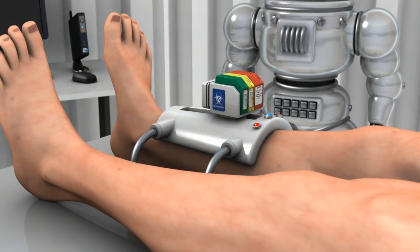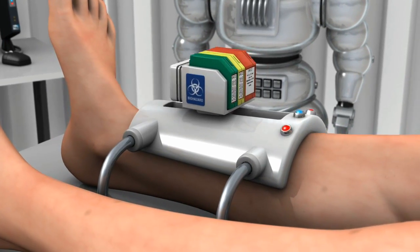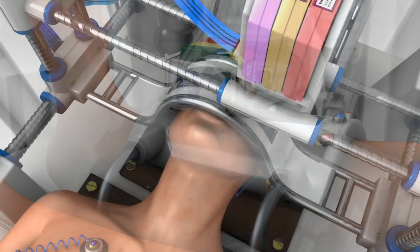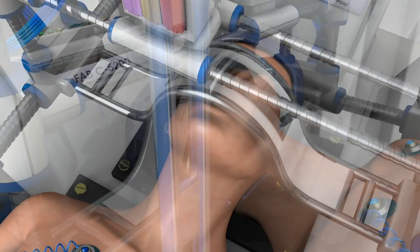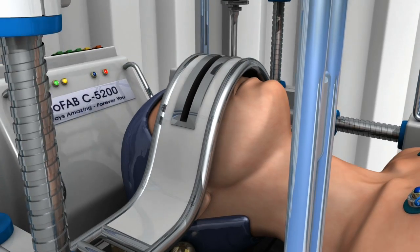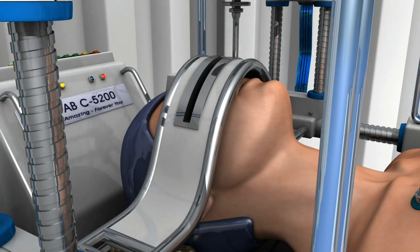In November 2014, Organovo even started selling bioprinted human liver tissue as a commercial product for use in drug testing. In May 2015, it then signed an agreement with L'Oreal to develop bioprinted human skin. And then in November 2015, Russian pioneers 3D Bioprinting Solutions even successfully transplanted into a mouse a functional 3D-printed thyroid.